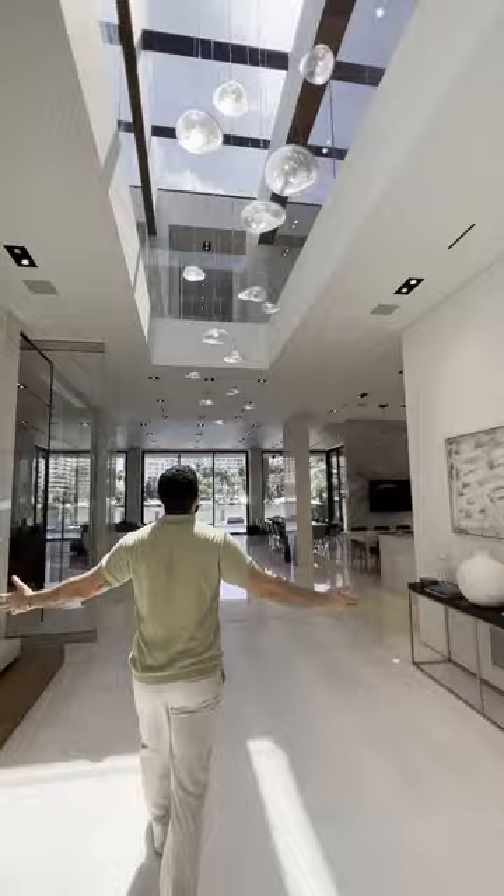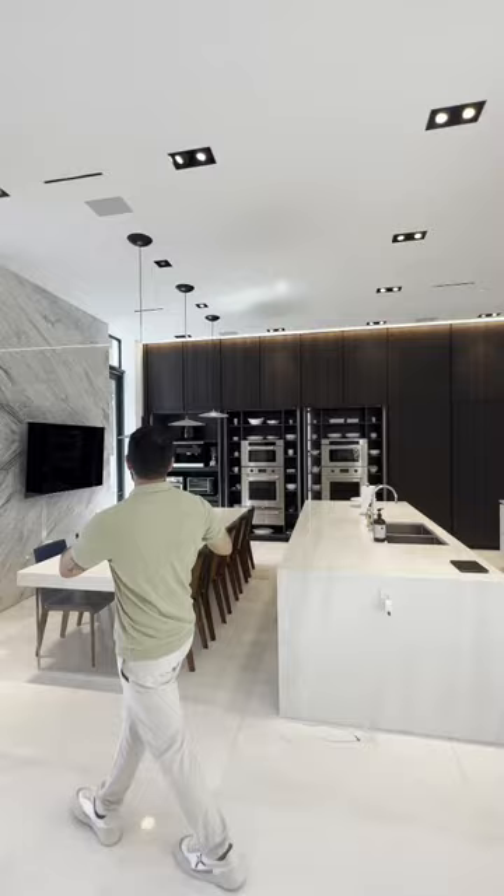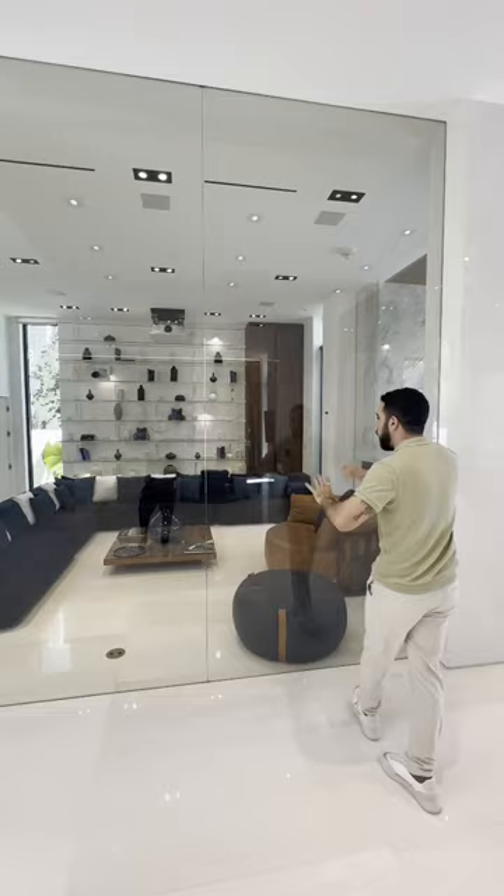On my right over here we have the full kitchen — it's got dual everything, breakfast table, TV over here. On my left we have the movie room; there's a projector screen that comes down and you can watch an amazing film.